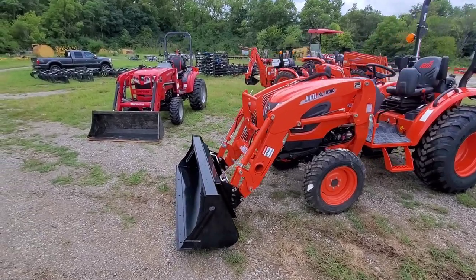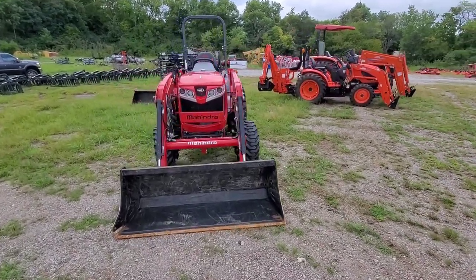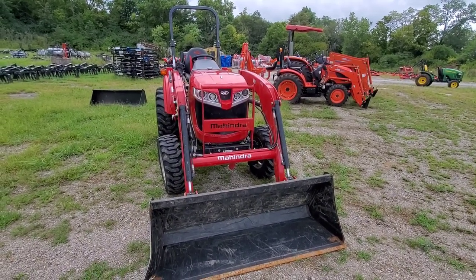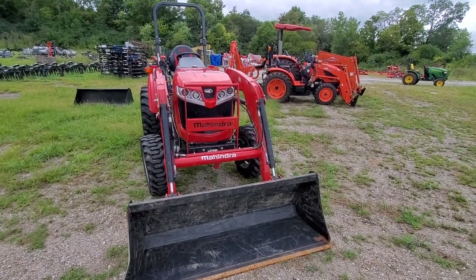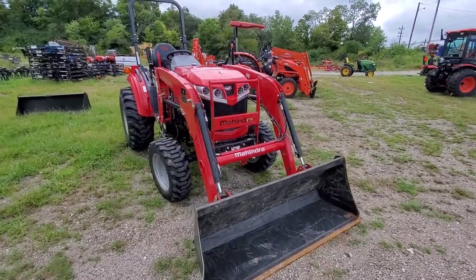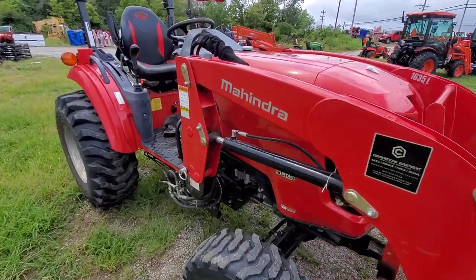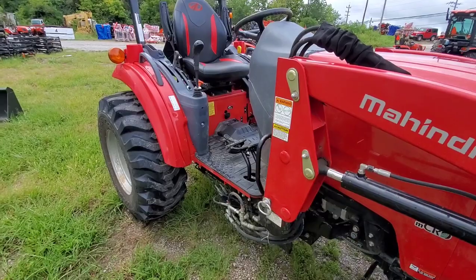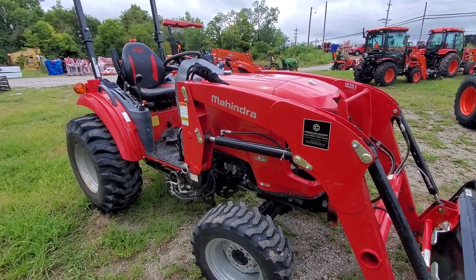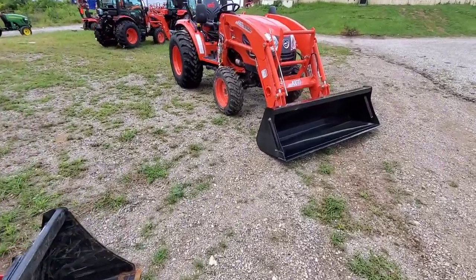We have a Mahindra 1635 Hydrostat. This is 2019 or 2020 — it's current production, same as the new ones. There may be something small they've changed, but correct me if I'm wrong. Somebody traded this in, so that gives me the opportunity to really get my hands on it. It's only got 200 hours on it, so I can get an idea of what they're like after a little bit of time. Still new enough and clean enough to do a comparison versus my new Coyote tractor that we sell here at Kitten Equipment.